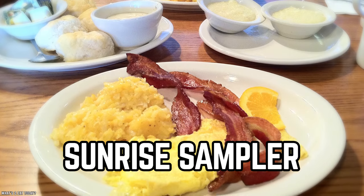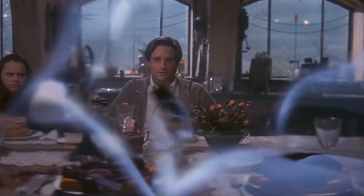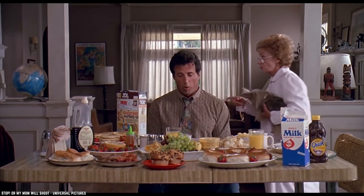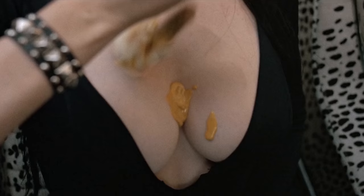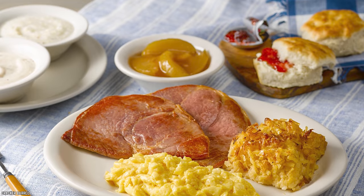Sunrise Sampler. For some of us, breakfast is the most gluttonous meal of the day, especially if we happen to be road tripping. There's just something so satisfying about grabbing a ridiculously huge meal — in size and calorie count — and then getting in the car and letting the meal digest while you listen to podcasts, audio books, or that one awful radio station your car picks up in each town you drive through. If you agree, then there's no denying the absolute awesomeness of Cracker Barrel's Sunrise Sampler.